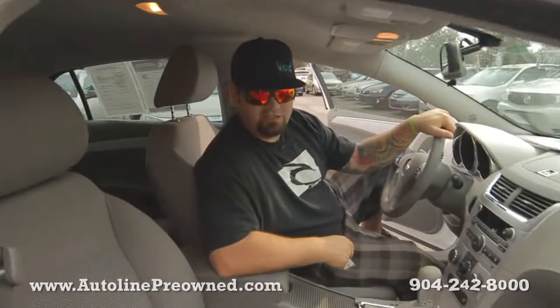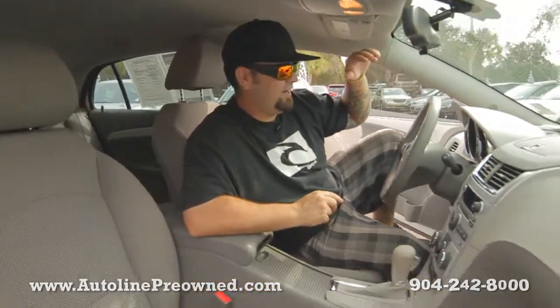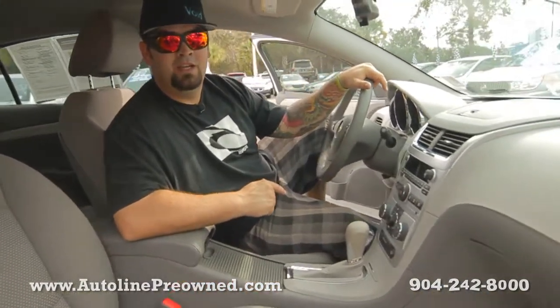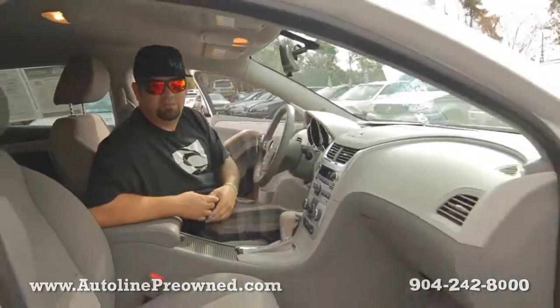Come to Autoline if you want a larger sedan that's getting killer gas mileage — 33 miles per gallon. Test drive our 2011 Chevrolet Malibu and let us show you an alternative concept in car buying at Autoline Pre-Owned. Come check us out.